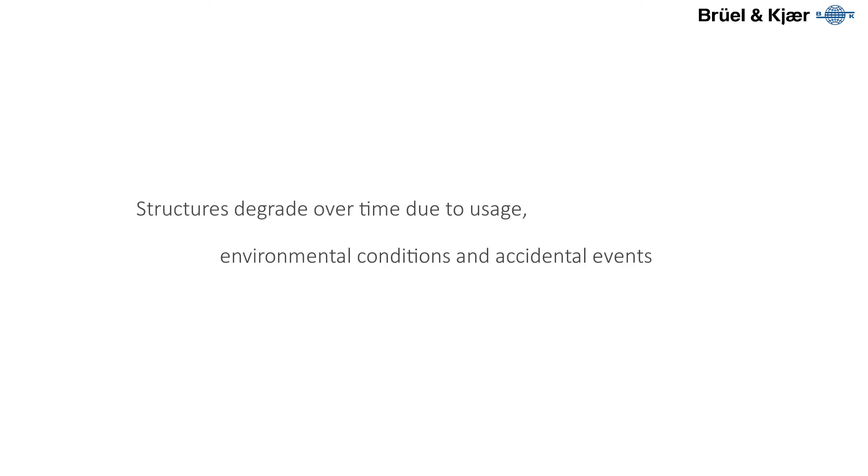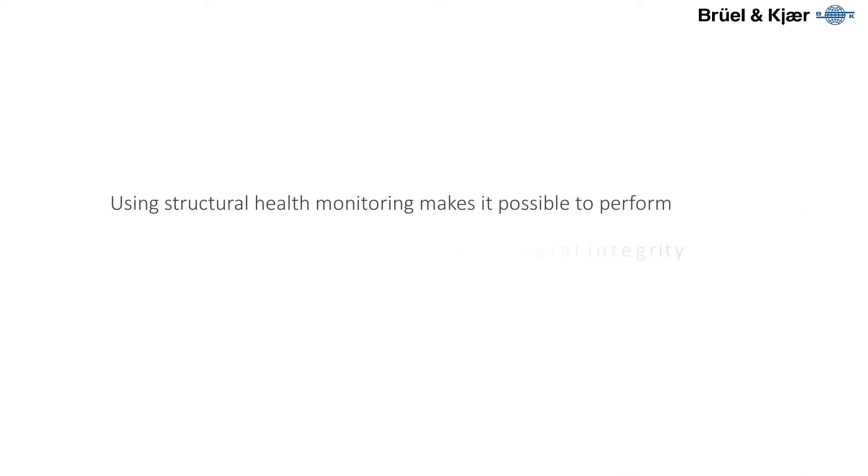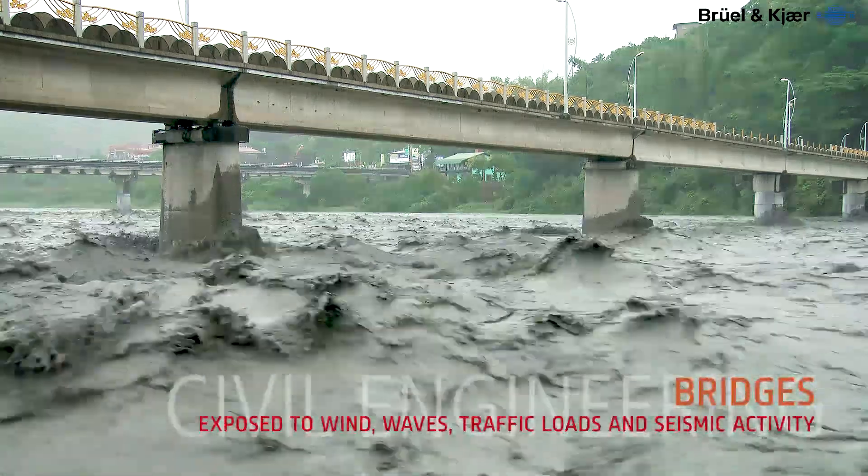Structures degrade over time due to usage, environmental conditions, and accidental events. But by permanently installing sensors and performing long-term continuous structural health monitoring, it is possible to monitor a structure's state and carry out condition-based maintenance to ensure structural integrity.